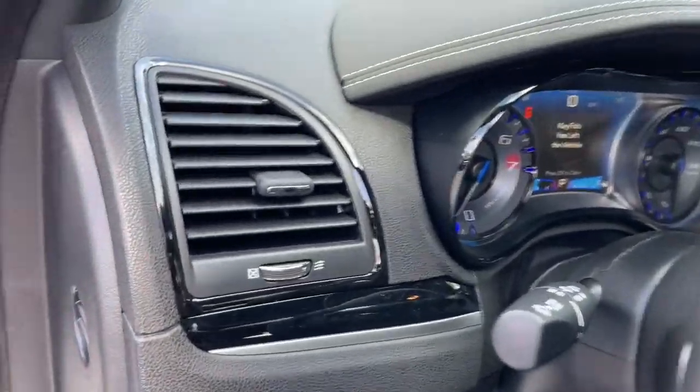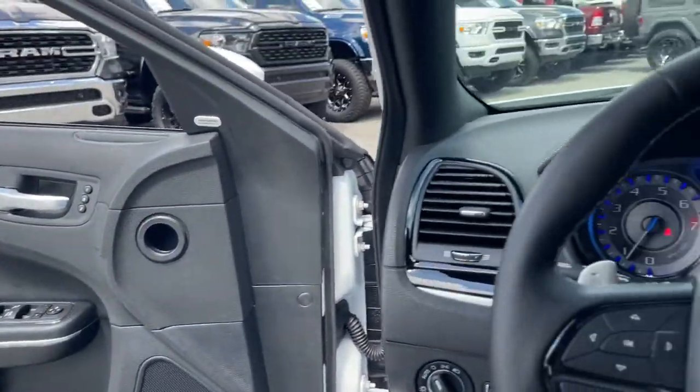Adaptive cruise control, power driver seat, heated front seats, and dual zone AC.